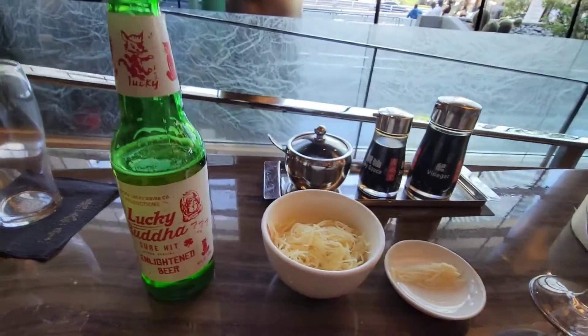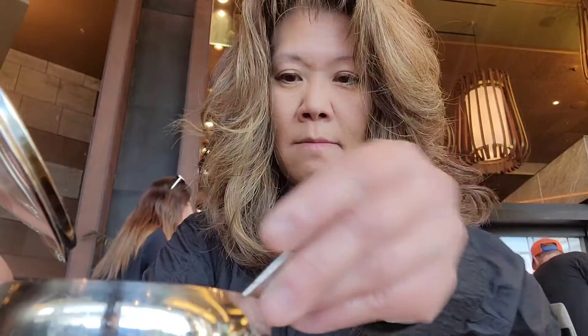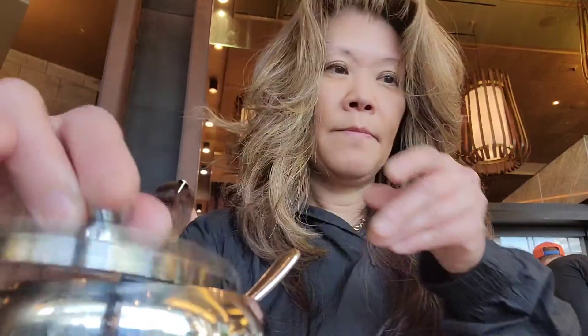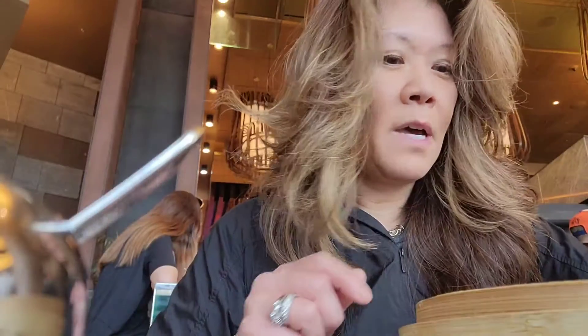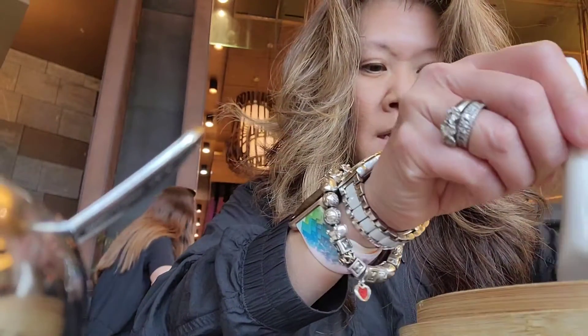I got a Lucky Buddha because it's a lucky day, so let's start eating. With a smaller dish, I'm going to put a lot of chili oil, and then soy sauce. The ratio is basically two parts vinegar, one part soy sauce. This is a follow-up to my Xiao Long Bao video yesterday at the Xiao Long Bao Devil House in Chinatown.